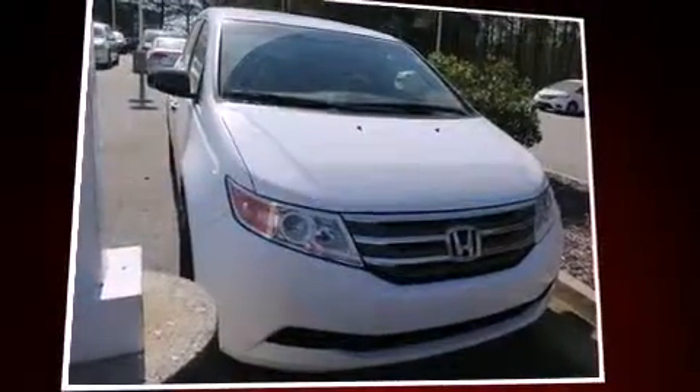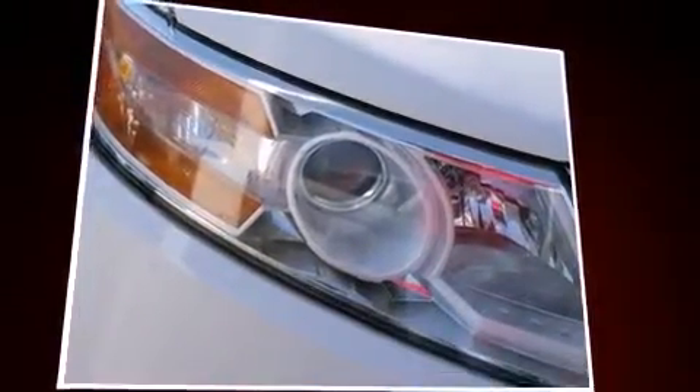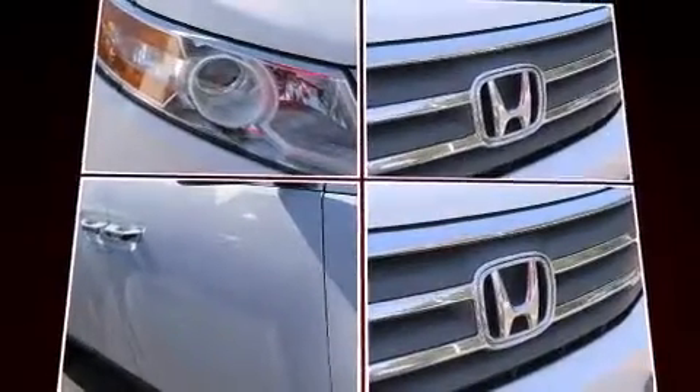Sensibility and practicality define the 2012 Honda Odyssey. This eight-passenger van is still under 75,000 miles. A 3.5-liter V6 engine pairs with a sophisticated five-speed automatic transmission, providing a spirited yet composed ride and drive.